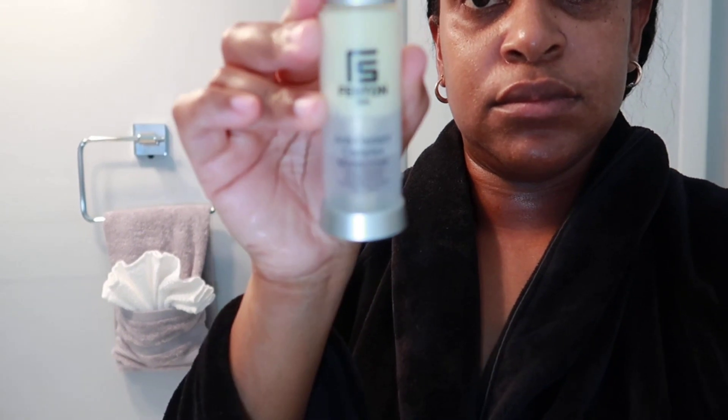After washing I use a towel to gently pat dry my face before adding my Fenton Skin brand hydrating toner, and this really really moisturizes my skin. I just spray a couple sprays on and I use this day and night. Next I'm using this antioxidant complex moisturizer — you can use this before you apply your makeup too, it keeps your face so hydrated.